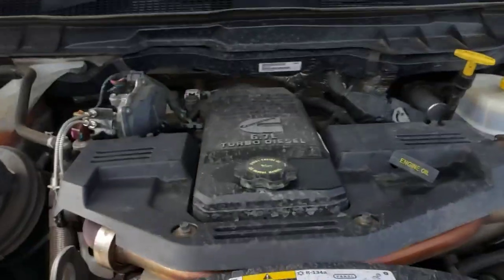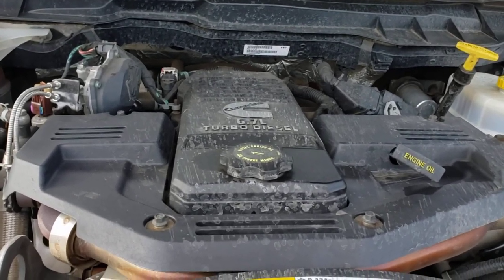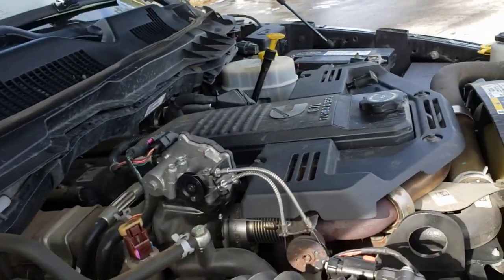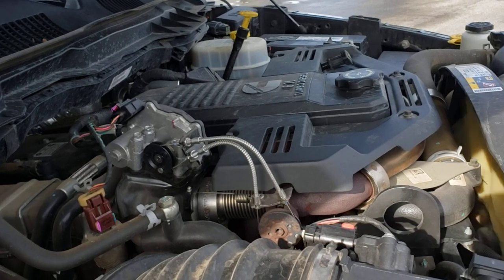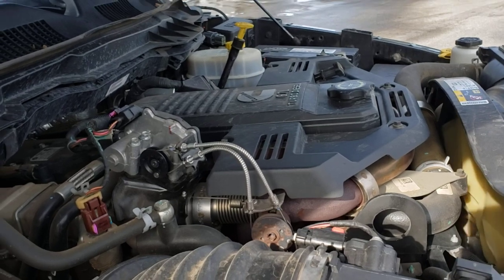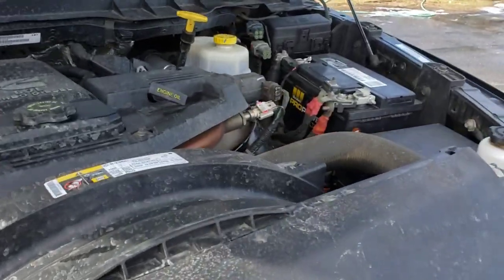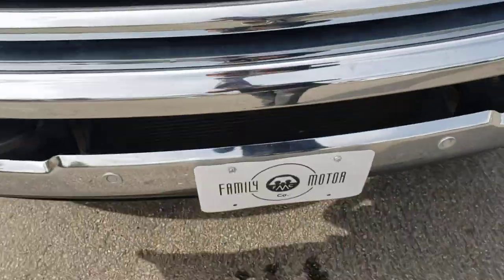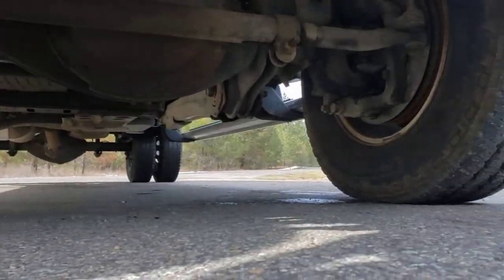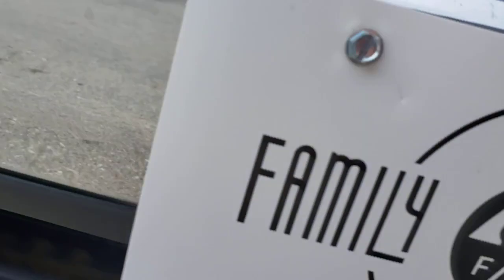And there it is — the 6.7 turbo diesel by Cummins. Good running truck, healthy motor. It's a Cummins, so it's a little on the loud side as far as diesels go — Cummins always have been, that's nothing new. But overall, good running truck, healthy motor. Nothing really of interest down here — it's all pretty dry, no rust.